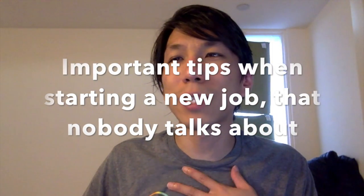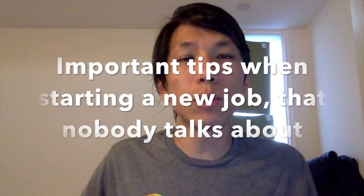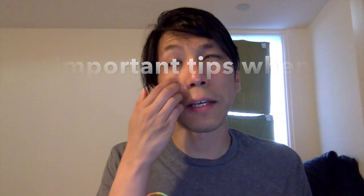Hey, hello everyone, this is Vincent. I decided to make a video — I usually don't really mix my work and this video blog, but today I'll make a little exception. I just started a new job last week and I thought I'd make a video on the tips about things you need to do when you start a new job that nobody tells you about. There's a lot of people giving tips about the first few days, but I saw a few tips that nobody really talks about that I think are very important.